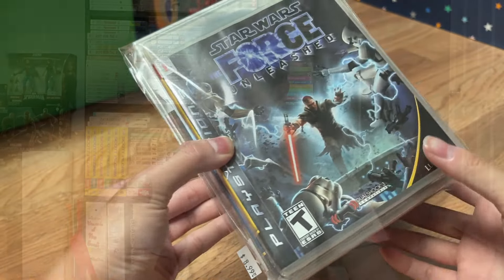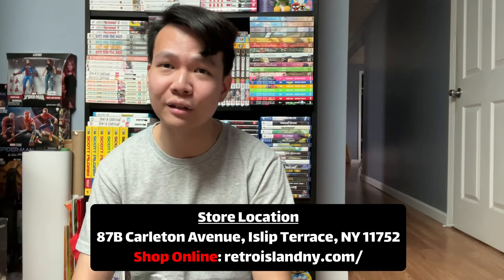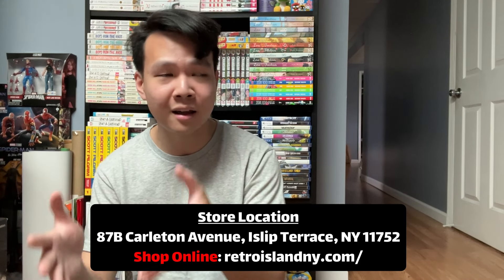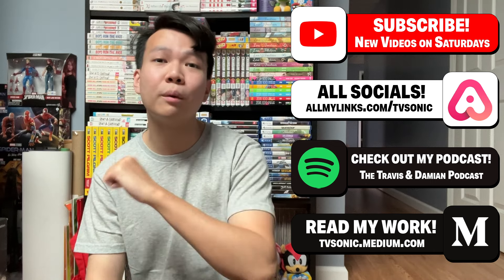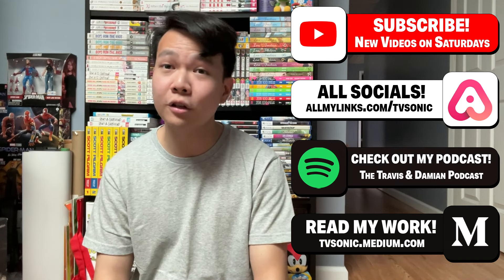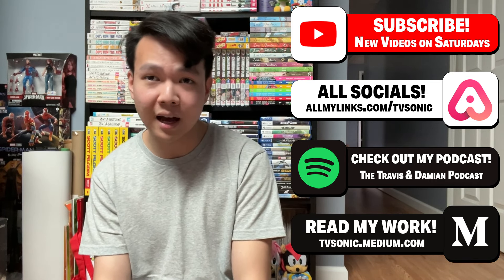That was Retro Island Gaming. If you're on Long Island and in the area, check the store out — this is not a sponsorship, I genuinely think it's a pretty cool store. It's bold of them to enter the market even though there are a lot of gaming stores on Long Island, but what they're doing is very clean and well done. Thank you for watching. Subscribe for new videos on Saturdays, follow me on social media at TV Sunny Gaming on Facebook, Twitter, and Instagram, and check out the Travis and Damien Podcast where we talk about games, movies, and anime every other week.